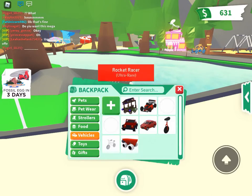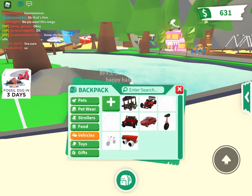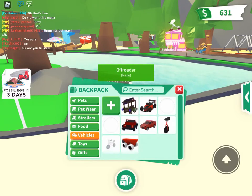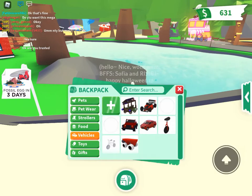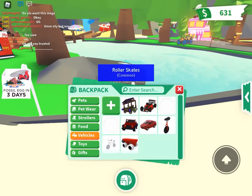For my cars, I have a witch's car van, a rocket racer, two human bubbles, one jeep off-roader, one regular car, one unicycle, one bike, and some roller skates.